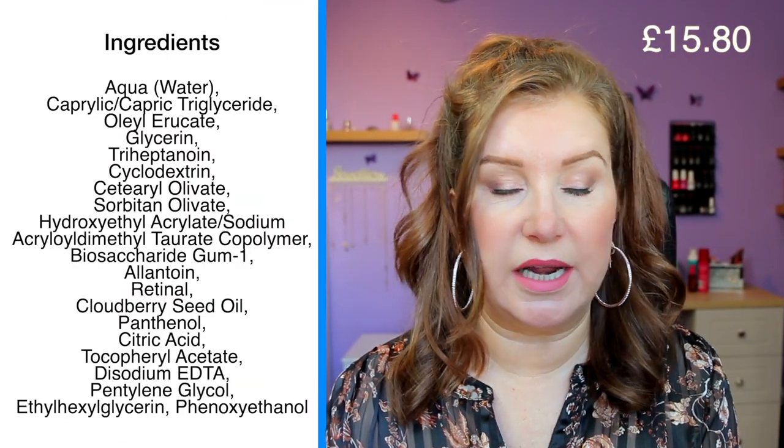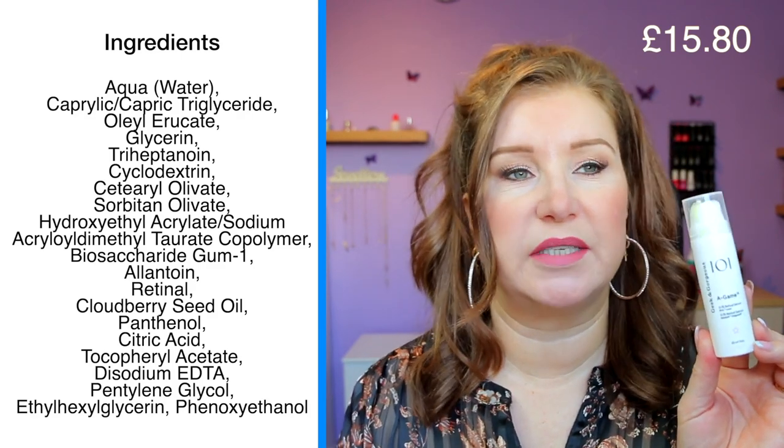I then follow with the A-Game by Geek and Gorgeous — this is the retinal at 0.1%, and I think I was using it in my last routine but now I'm using it with something different. I've just bought a Real Techniques skincare sponge: one part is a sponge for toner, and the other is a little plastic massaging part for skincare. I thought it was so gimmicky I had to try it. The sponge part isn't great — if you pour a few drops on, it just sits on top rather than absorbing — so I don't think it's ideal for toner.